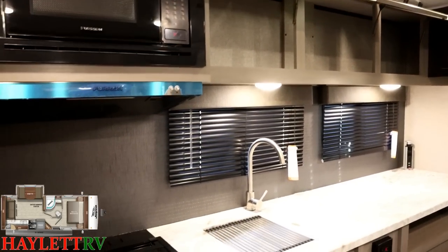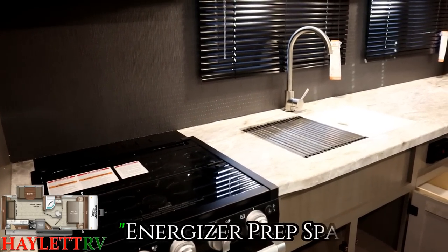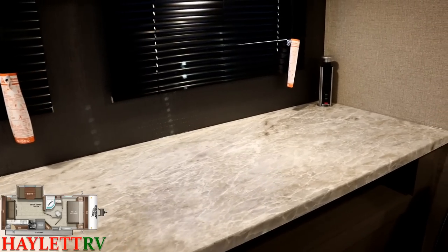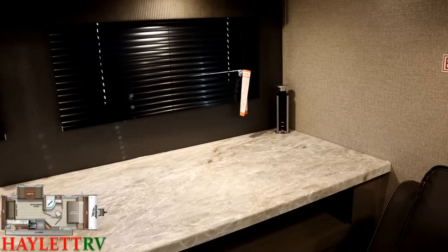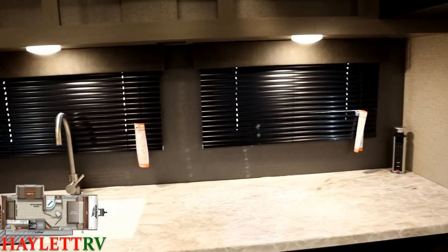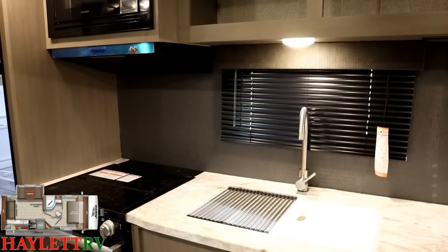If you are looking for counter prep space for days, I'm going to call this an Energizer Bunny kitchen because it just keeps going and going and going. Look at the wall panel as we look at the kitchen here — that is a full-length countertop-to-cabinet-bottom backsplash.